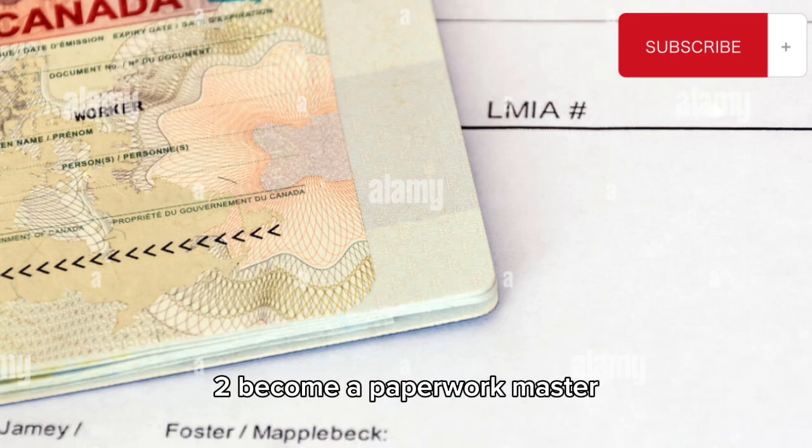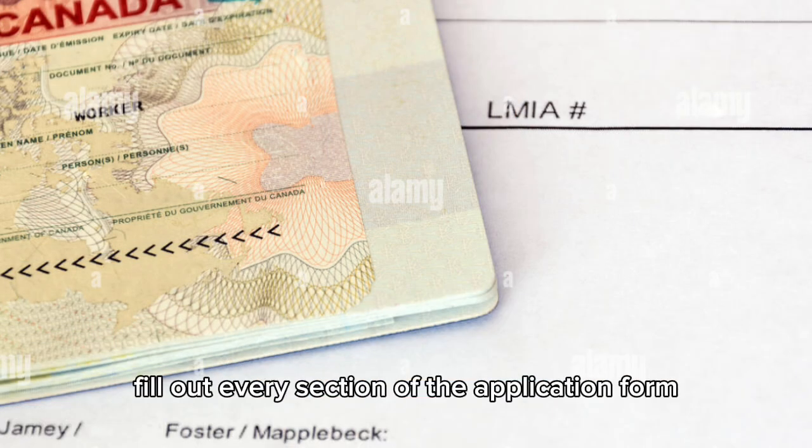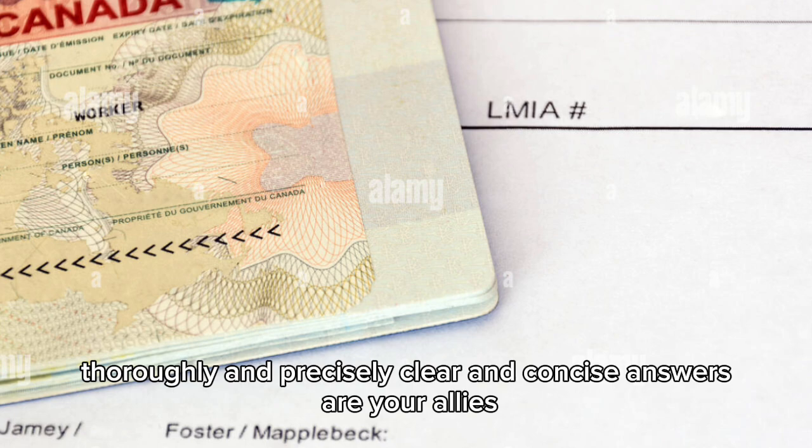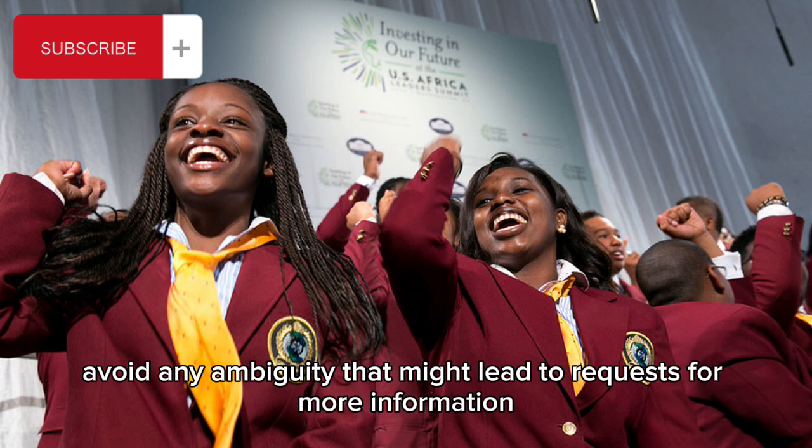2. Become a paperwork master. Don't leave anything to chance. Fill out every section of the application form thoroughly and precisely. Clear and concise answers are your allies. Avoid any ambiguity that might lead to requests for more information.